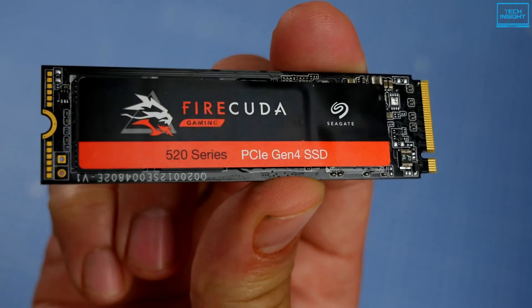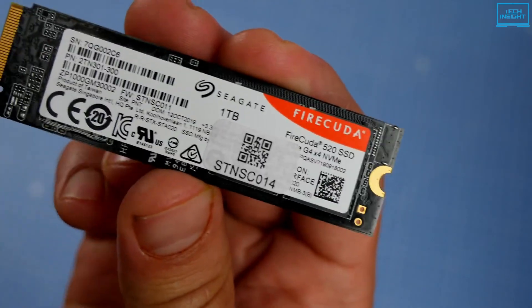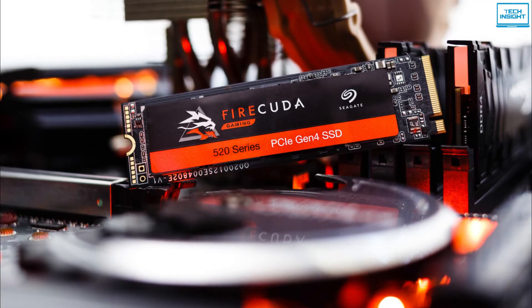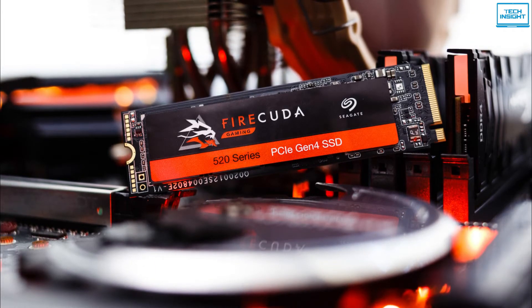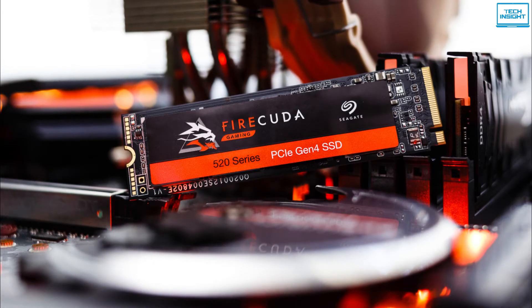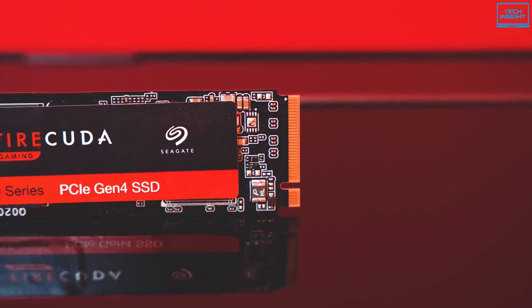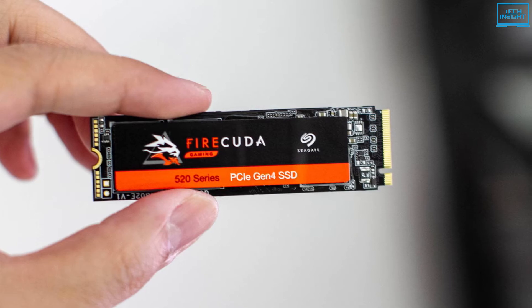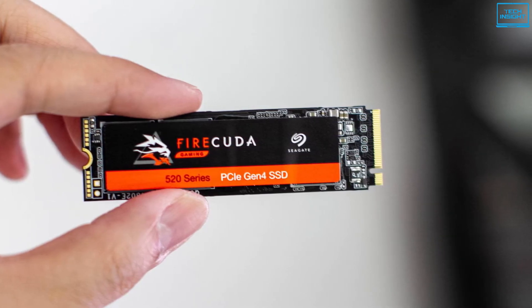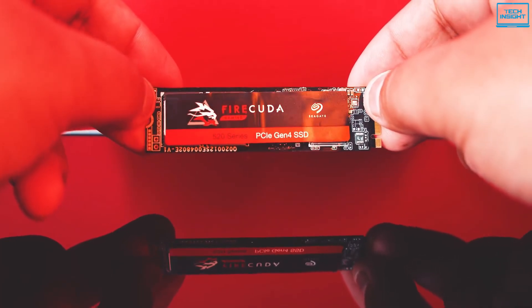The speed and durability of this SSD make it a great solution for creative professionals who need faster file processing. It also features a pseudo-SLC write cache to write data at faster speeds and consume less power, increasing the reliability and lifetime of the NAND flash memory. Seagate includes a free SeaTools SSD software download with the drive. This software lets you monitor your drive's health, update its firmware, diagnose issues, and clone and secure erase. You can also download and use Disk Wizard cloning software, which is basically Seagate's licensed version of Acronis True Image HD.